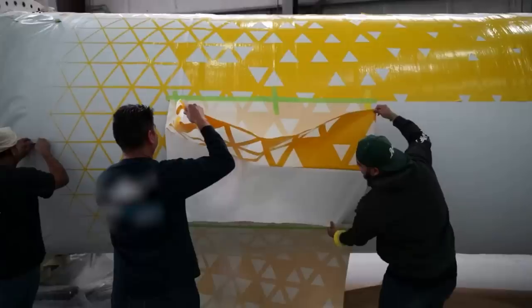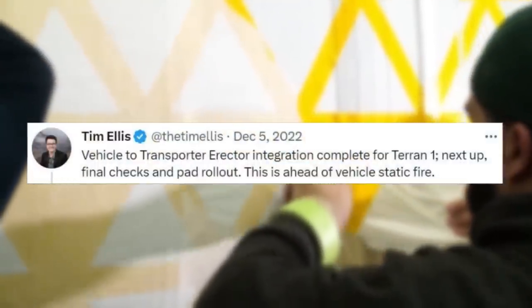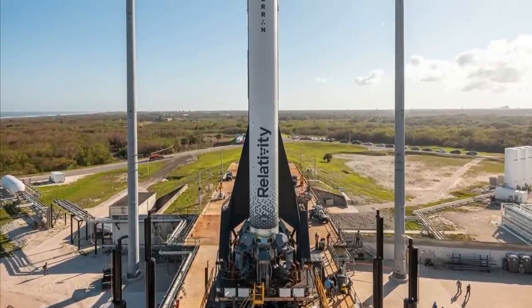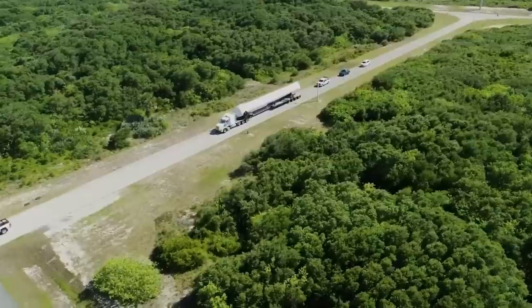Starting back on December 5th, Tim Ellis tweeted: "Vehicle to Transporter Erector integration complete for Terran-1. Next up, final checks and pad rollout. This is ahead of vehicle static fire." Only a few days later, the Terran-1 test article for the first time was vertical on the pad at LC-16.